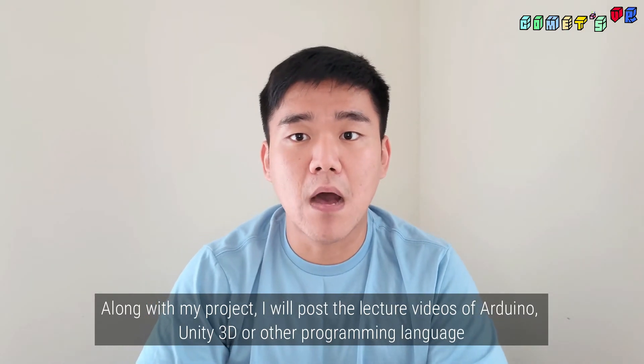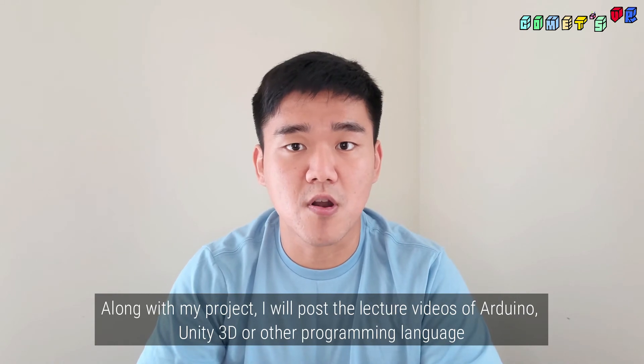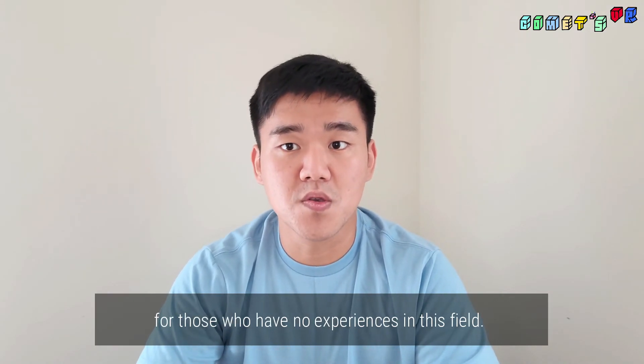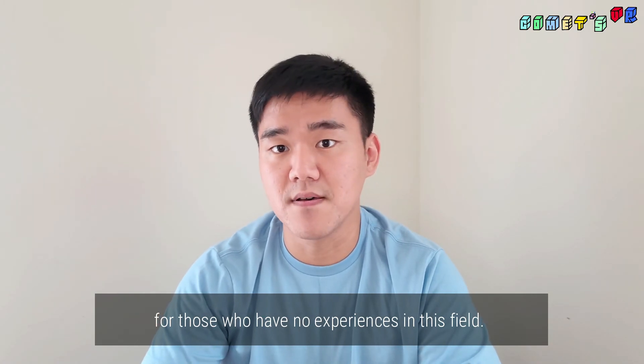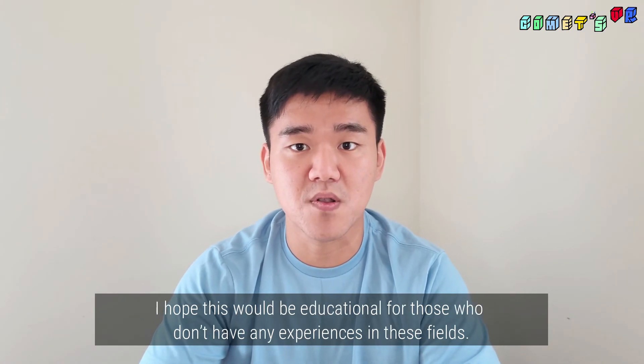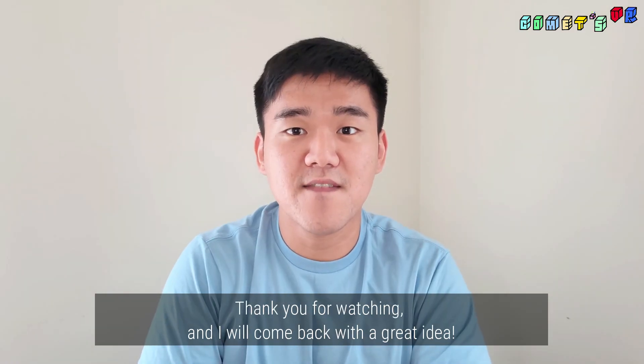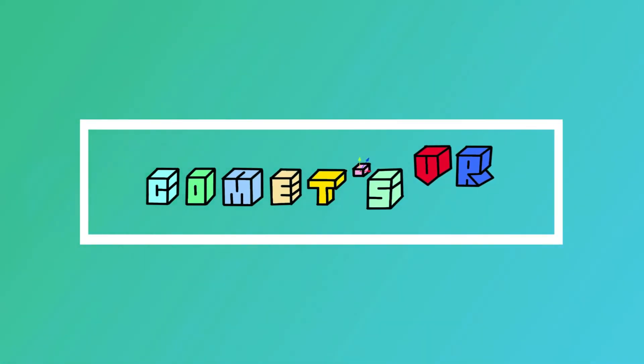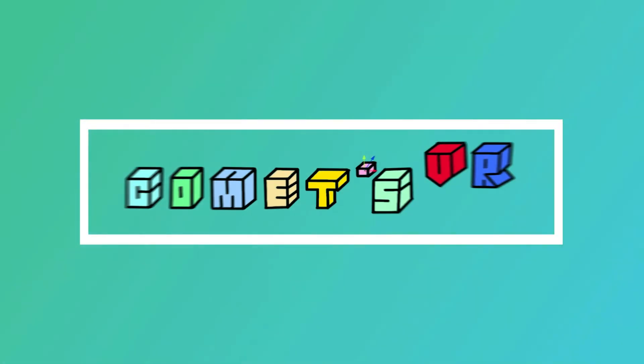Along with my project, I will post lecture videos on Arduino, Unity 3D, and other programming languages for those who have no experience in this field. I hope this would be educational for those who don't have any experience. Thank you for watching, and I will come back with a great idea. I will see you again.